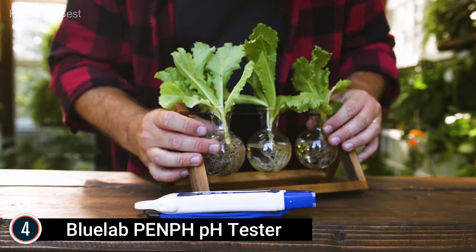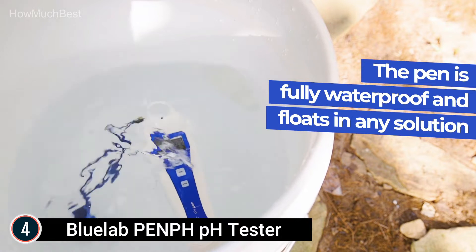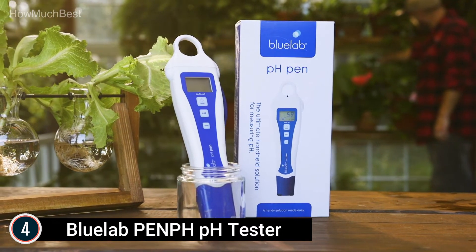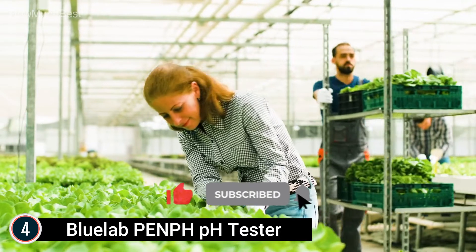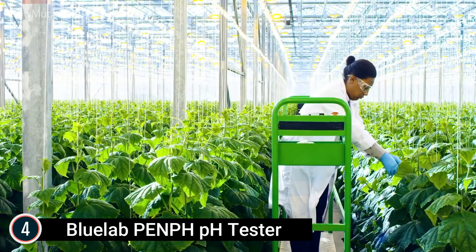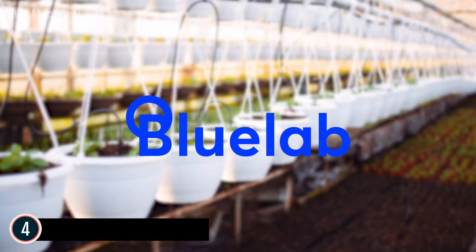The double-junction electrode has a longer lifespan compared to standard probes due to less contamination, and is more precise and reliable than comparable pens, test strips, and drops. Integrates with ppm meters for complete indoor garden nutrient monitoring in water and soil. Other functions include auto-off feature, low battery indication, and temperature units. The set includes an AAA battery, lanyard, and calibration solution.